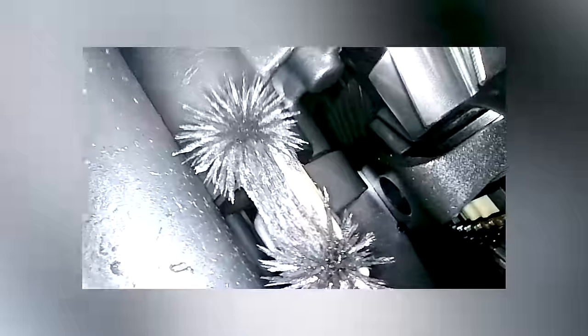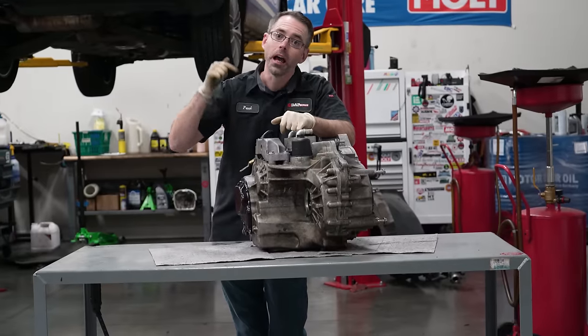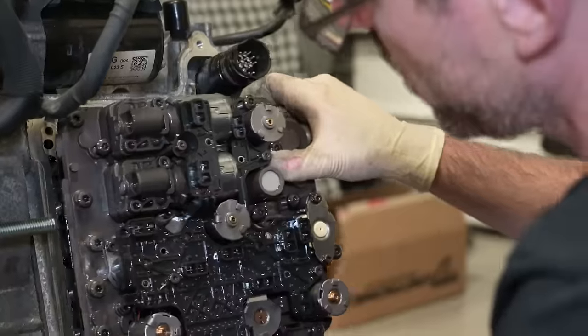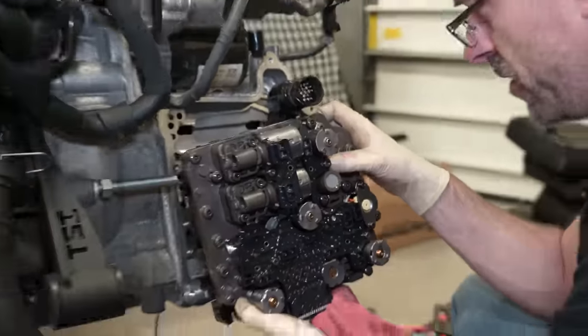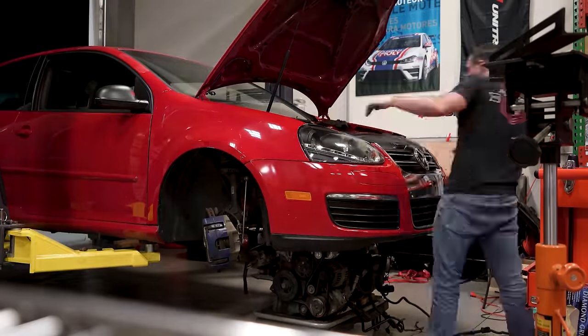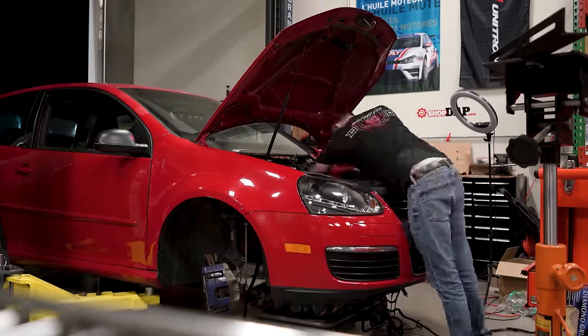We've already stuck a borescope inside this thing and we know that there's metal all over the magnets inside this transmission. The MEC unit should normally be here, but we've removed that to swap into the other trans, which didn't fix it. So the bad MEC unit is in the other bad trans instead of this bad trans.